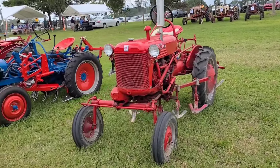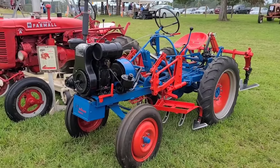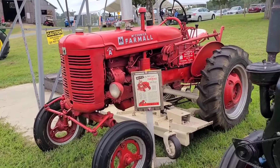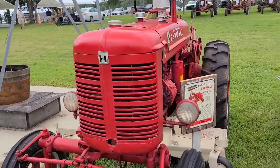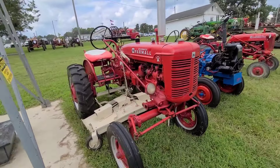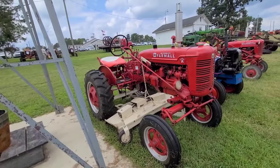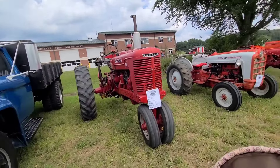Farmall Cub with cultivators. Another little tractor cultivator is a Hudson Model G. A Farmall Super A with a belly mower - I'd love to have one of them. The Super A is pretty much the precursor to the 140.